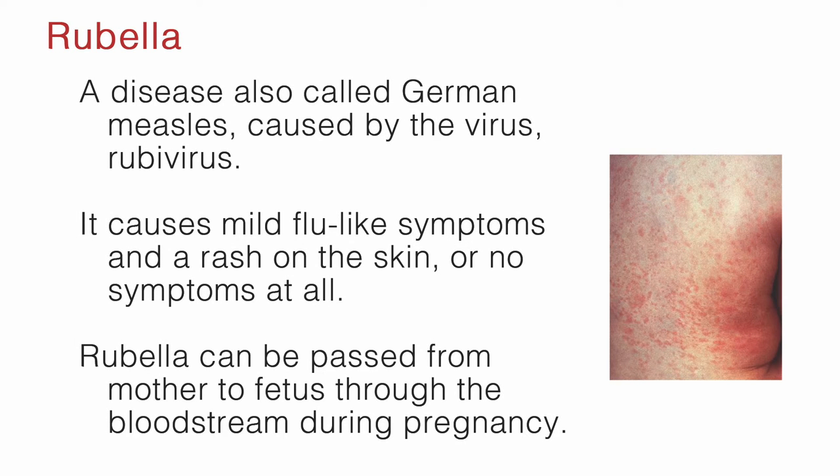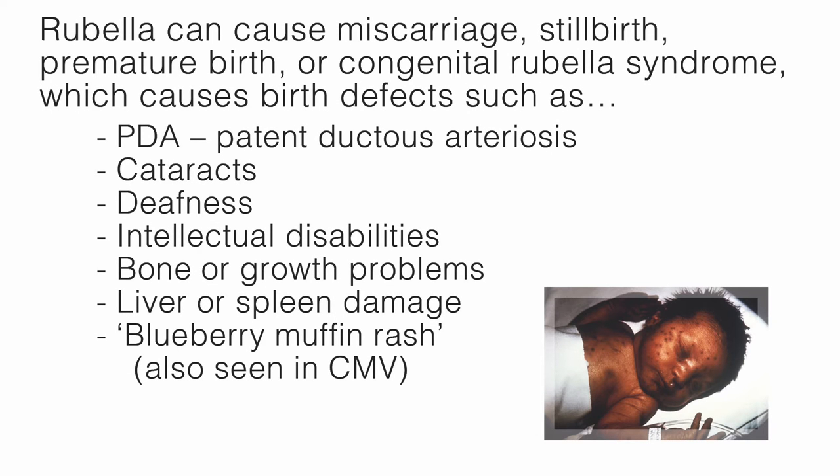The R in TORCH stands for rubella, a disease also called German measles, caused by the rubivirus. It causes mild flu-like symptoms and a rash on the skin, or no symptoms at all. Rubella can be passed from mother to fetus through the bloodstream during pregnancy, causing miscarriage, stillbirth, premature birth, or congenital rubella syndrome, which includes birth defects such as PDA (patent ductus arteriosus), cataracts, deafness, intellectual disabilities, bone or growth problems, liver or spleen damage, and a blueberry muffin rash, which is also seen in CMV.